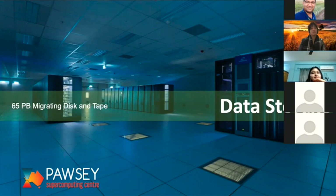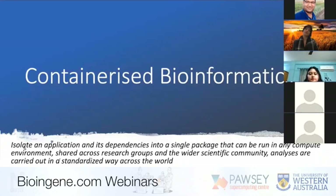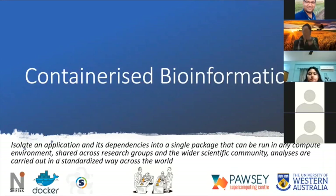Data storage is one of the most expensive things in the world right now, so we're very fortunate that UWA is a partner organization of the Pawsey Supercomputing Centre. We also believe in reproducible research — if I'm analyzing data on my cluster and I give that data to you, you should be able to get exactly the same results. For that, we practice containerized bioinformatics, which is independent of the computer environment and readily shareable.